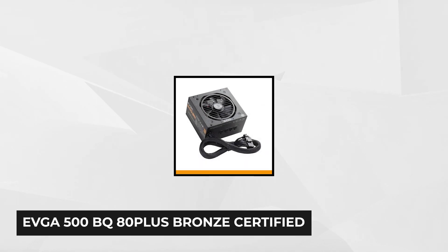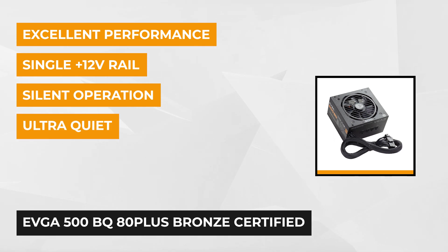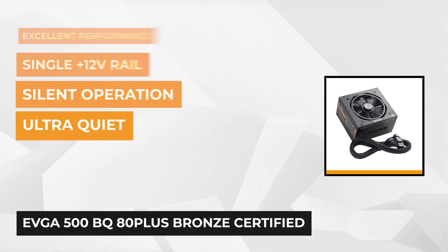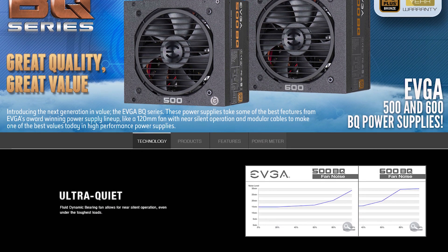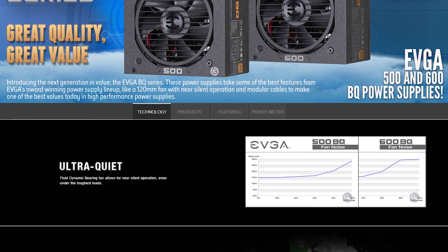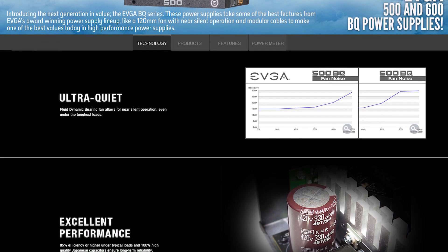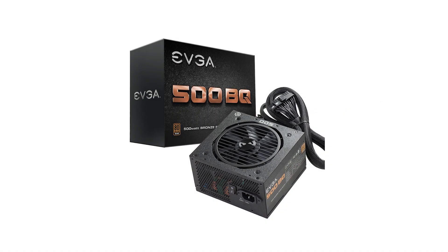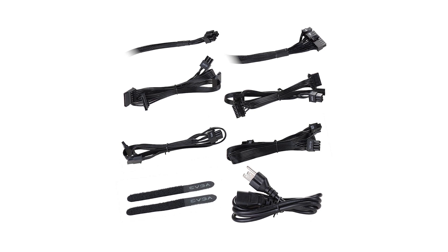At number 4 is the EVGA 500BQ 80 Plus Bronze Certified 500 Watt Semi-Modular Power Supply. It's known for high quality performance at a great value and is one of EVGA's award-winning power supply lineups. The power supply has 85% efficiency and can perform higher under typical loads. Its cooling comes from a 120mm fluid dynamic bearing fan with an auto fan control for near-silent operation. It comes with heavy-duty protection including over-voltage protection, under-voltage protection, over-current protection, over-power protection, and short-circuit protection.